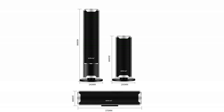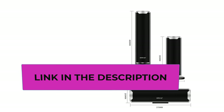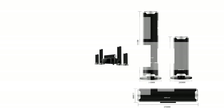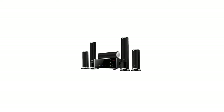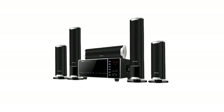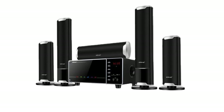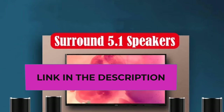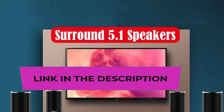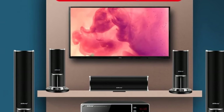The dedicated subwoofer ensures that low frequencies are robust and impactful, making every explosion, musical beat, and dialogue resonate with power. Bluetooth connectivity adds a layer of convenience, allowing you to wirelessly connect your devices such as TVs, smartphones, or tablets, reducing cable clutter and offering flexibility in controlling your audio experience from the palm of your hand. The system's versatility makes it well-suited for a variety of settings, from the cozy ambience of your living room to the lively atmosphere of a KTV session, with high-power output ensuring the audio fills the room.